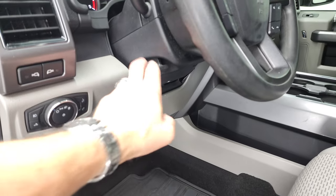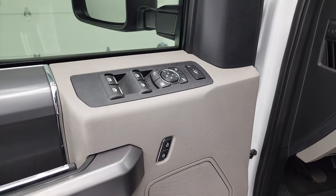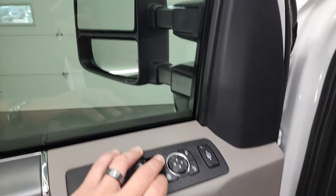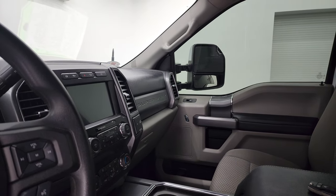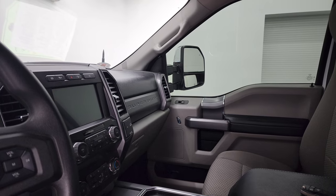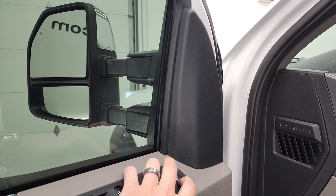Power pedals, auto headlamps, tilt telescopic steering wheel, power windows, power locks, power mirrors, and these mirrors do power fold-in. I always like showing both sides so you know that both sides are working properly. They also power telescope out and in, and you can see that both sides are working nicely.